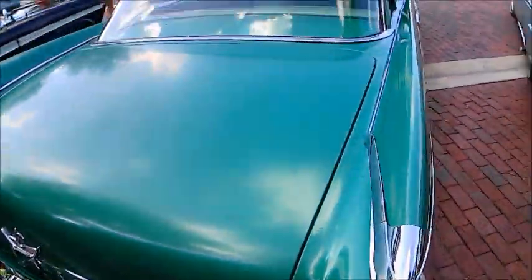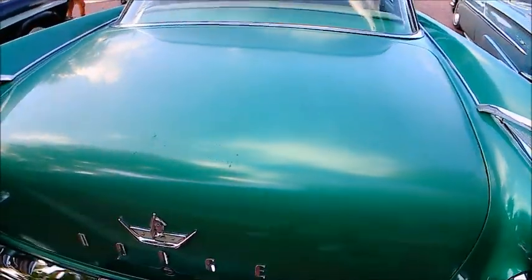And of course the tail lights — we have the fins. And do we have fins!